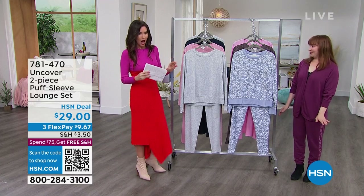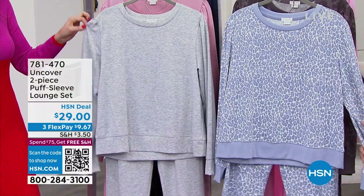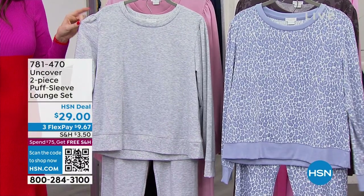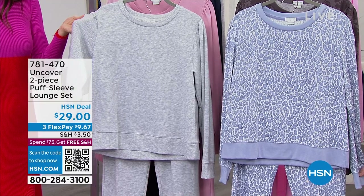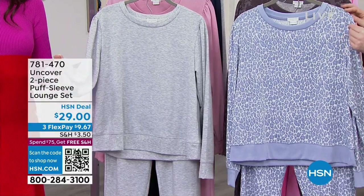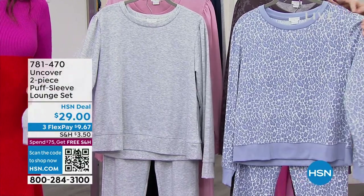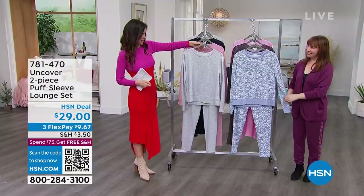We have this two-piece puff sleeve lounge set. It's not an overwhelming puff sleeve — not a super girly one. It's just that feminine detail that makes the top of the lounge set very feminine and very wearable. It's that really cute little designer detail.